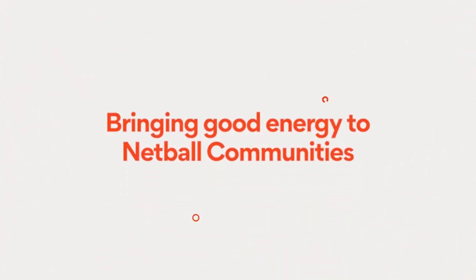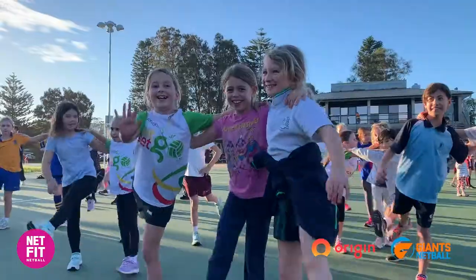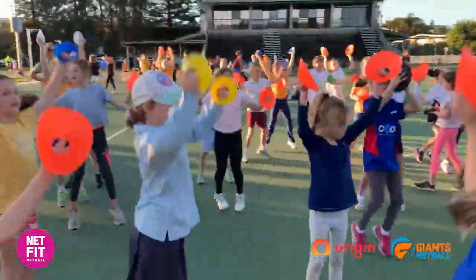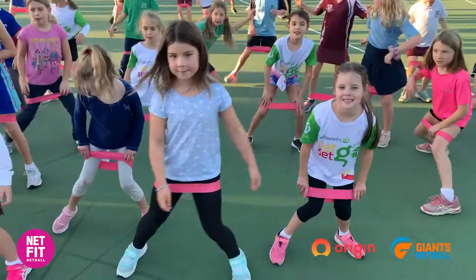Thanks to Giants Netball and Origin Energy, we are here at Queenscliff Netball Club and we're about to bring good energy to all the young netballers and have a whole lot of fun. We're going to share a lot of tips on how we like to keep those little ones super engaged, have a lot of fun, but also nail those skills. So we are about to get into it.